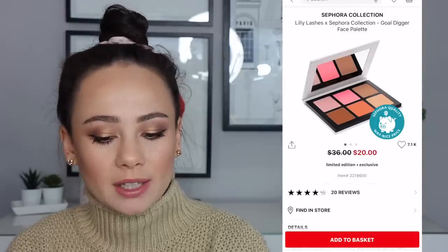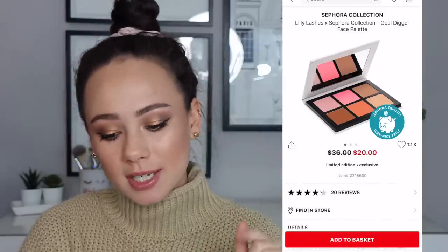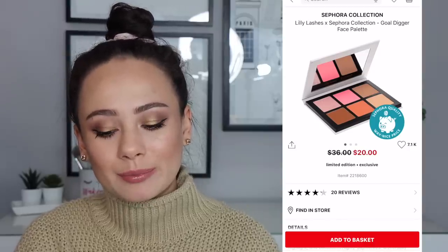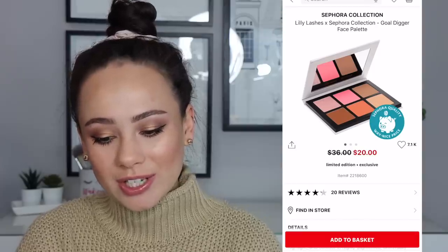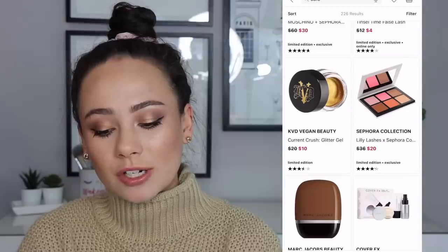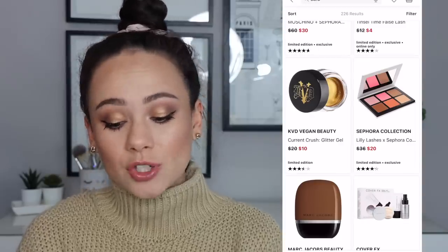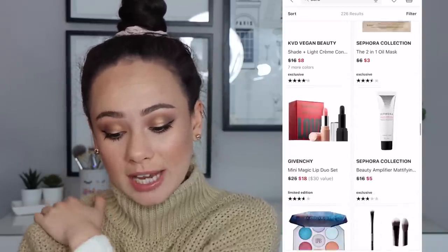The Lily Lashes and Sephora Collection face palette is tempting to me. I don't need it and I'm not going to get it, but at $20 you get 20% off. That's a really pretty palette and I actually heard good things about it too. So that might be something you're interested in if you're looking for a nice face palette and you don't have a lot. $20 is a good deal. I haven't tried it though, so I can't speak on that — but that looks like it could be a bargain. Potentially.